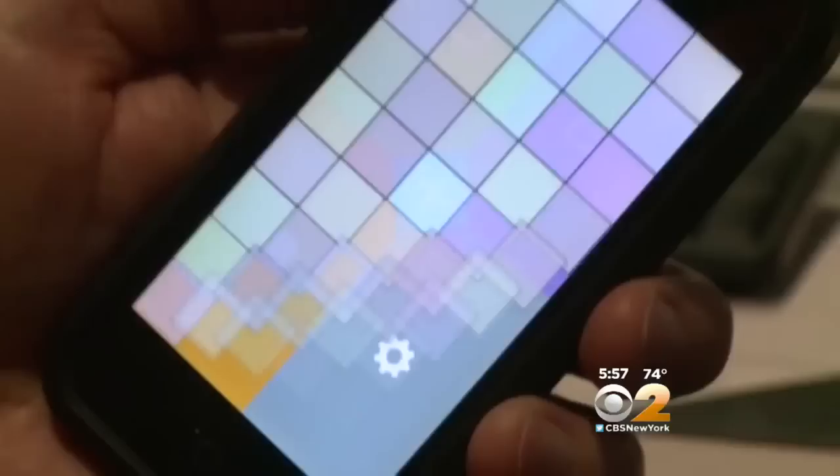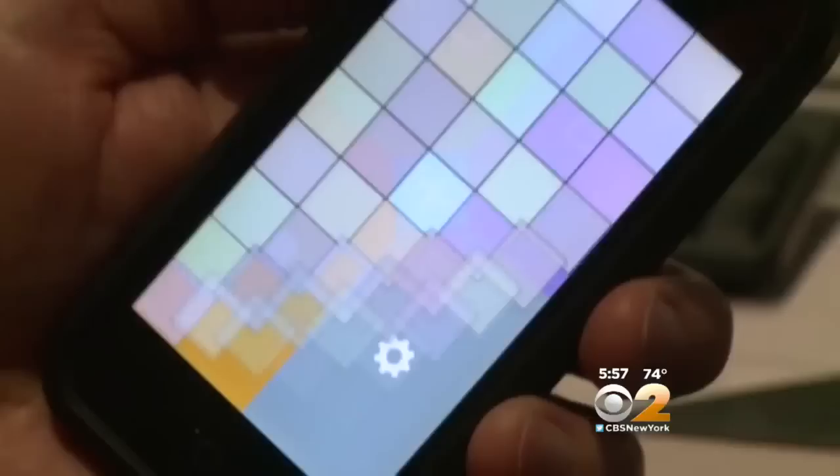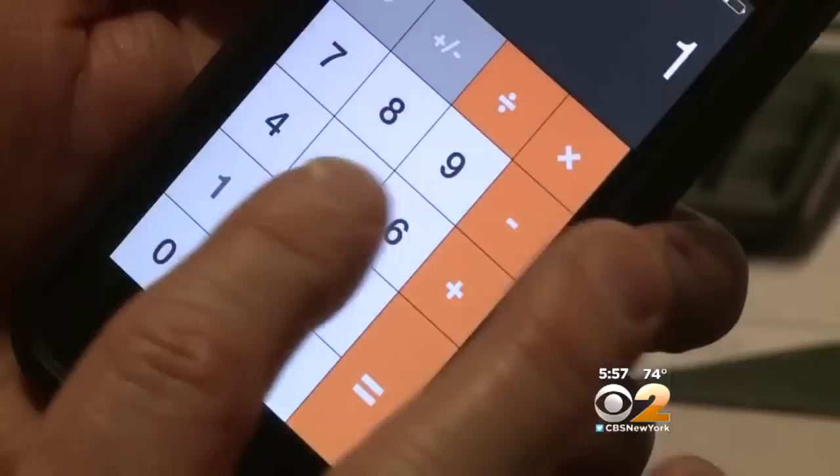Racy photos are easily hidden on phones. They're buried behind a virtual vault thanks to special apps like one that appears to be a calculator. But enter a secret password and you're transported to a whole different interface. Unfortunately, children, teens, and others are using this app to hide things they don't want their parents to see.